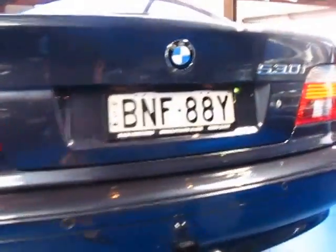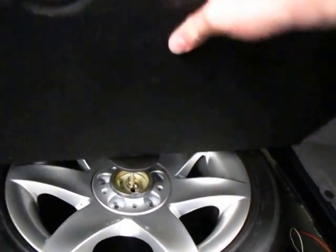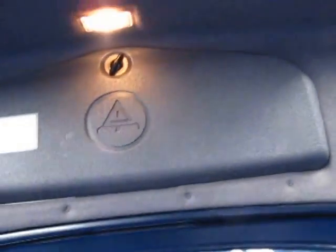It does have a tow bar. There's your navigation CD and your CD stacker. Your spare in the back here looks absolutely brand new — in fact, that doesn't honestly look like it's ever been on the car. All your tools are there as well.